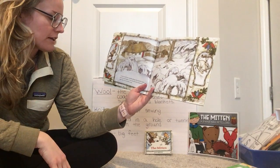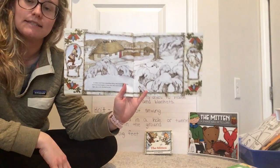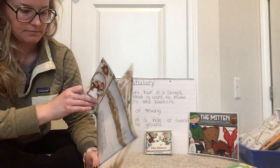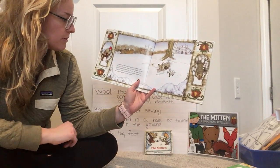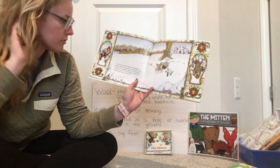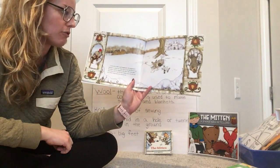A mole, tired from tunneling along, discovered the mitten and burrowed inside it. It was cozy and warm and just the right size, so he decided to stay. A snowshoe rabbit came hopping by. He stopped for a moment to admire his winter coat. It was then that he saw the mitten. He wiggled in feet first. The mole didn't think there was room for both of them, but when he saw the rabbit's big kickers — that was one of our vocabulary words — his big kickers, he moved over. That means big feet.